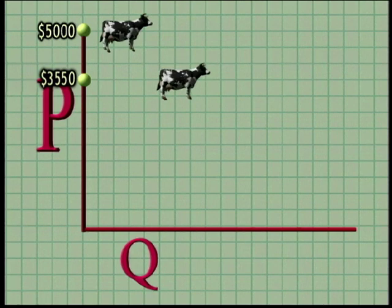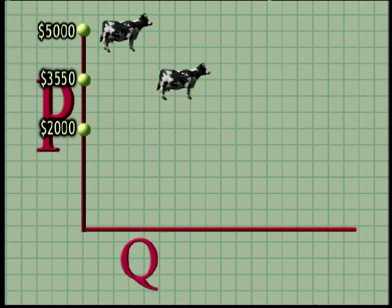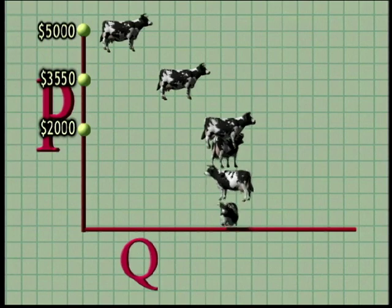As you may have noticed in your own cow buying experience, as the price goes down, the quantity you and others are willing to buy increases. Now, you get down to $2,000 — I can justify buying, you know, maybe four or five. Farmer Tom here would buy four or five himself. And the cheaper the cows, the greater the quantity demanded, as whole families of buyers start coming out of the woodwork.